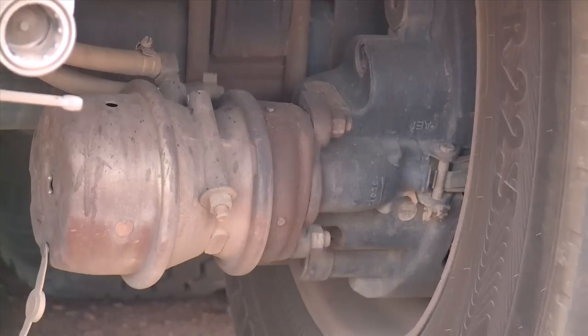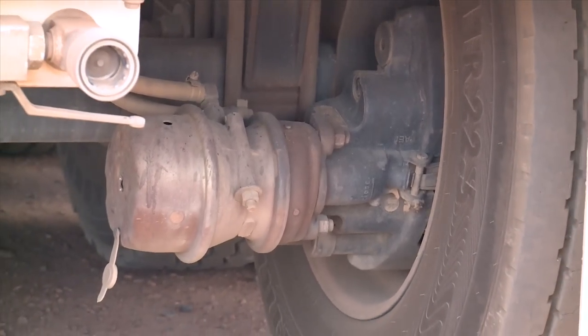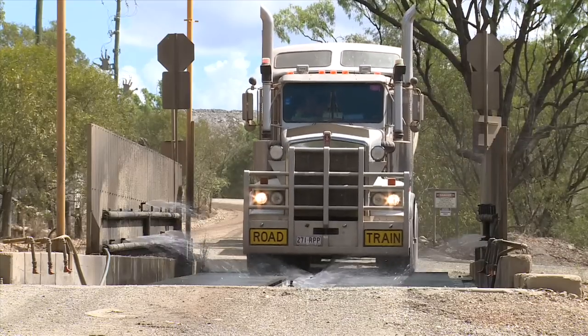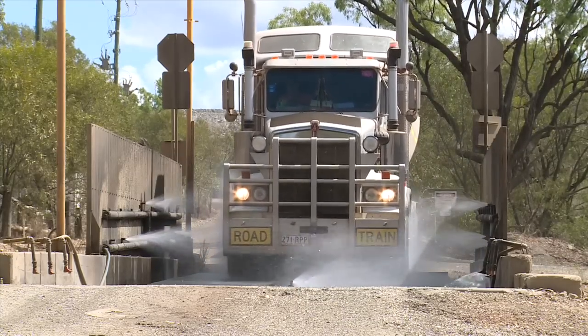The main reason we went to disc brakes was for the weight saving. Also, heat dissipation is a lot better, so we find we get a lot better tyre life with the disc brake, and the braking capabilities are also a lot better.